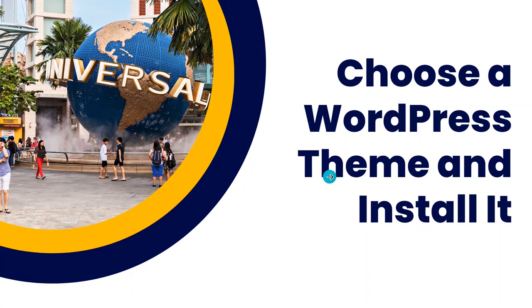Having installed WordPress, the next thing you need to do is choose a WordPress theme and install it. There are numerous themes on the WordPress repository, but the choice of your theme will be dependent on the type of website you want to create. Make sure you choose a theme that is compatible with the purpose of the website and consistent with the brand — it must support the features you are going to enable.